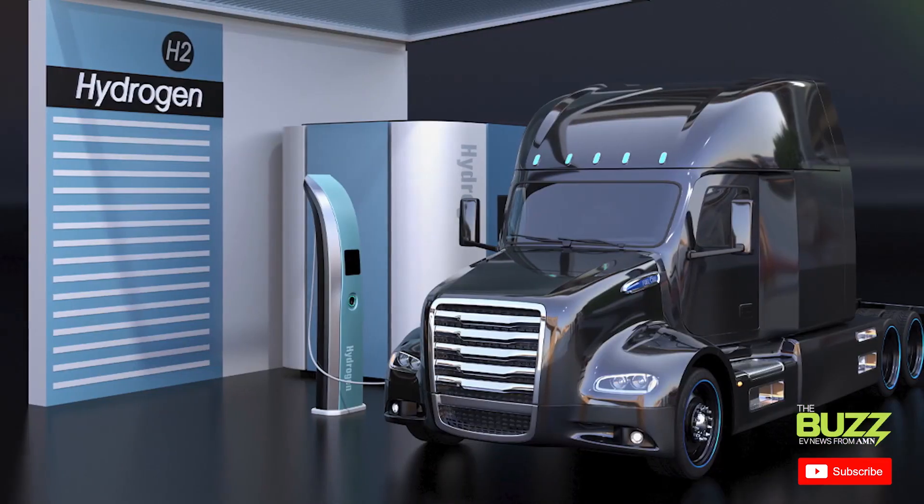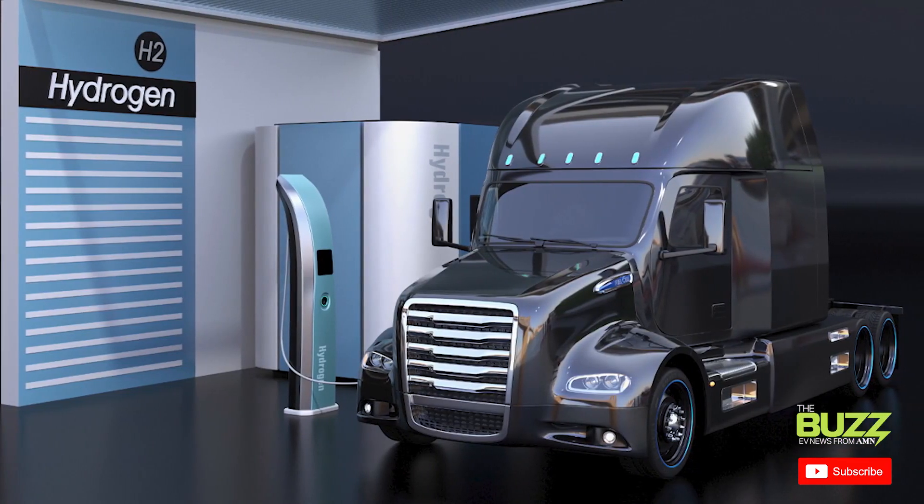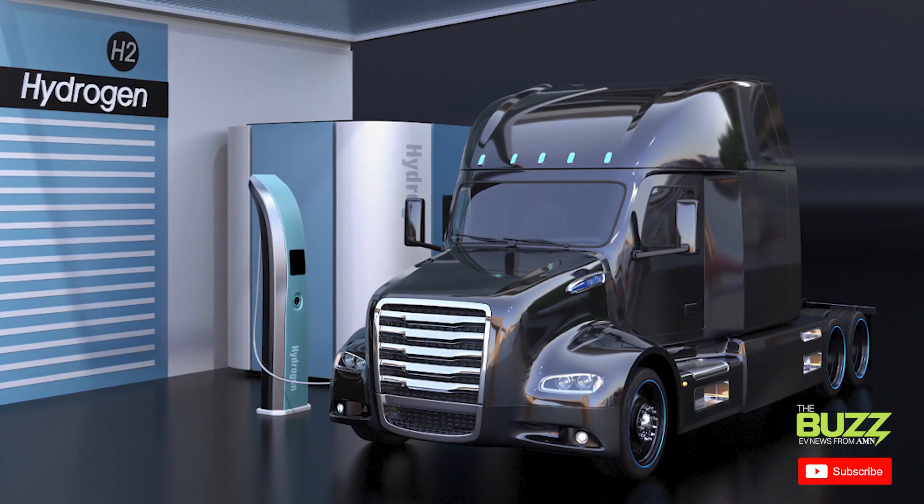For these big rigs, the energy density of today's lithium-ion batteries just doesn't cut it in relation to truck weight and the distance these trucks have to travel. Hydrogen fuel cells, however, are lighter and can generate electricity onboard the vehicle.